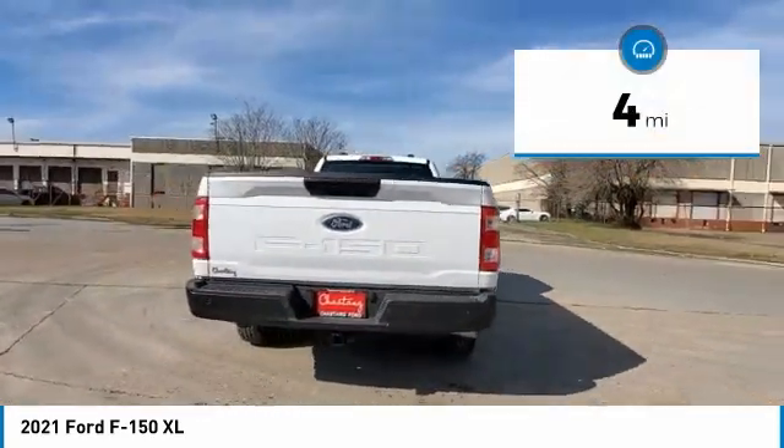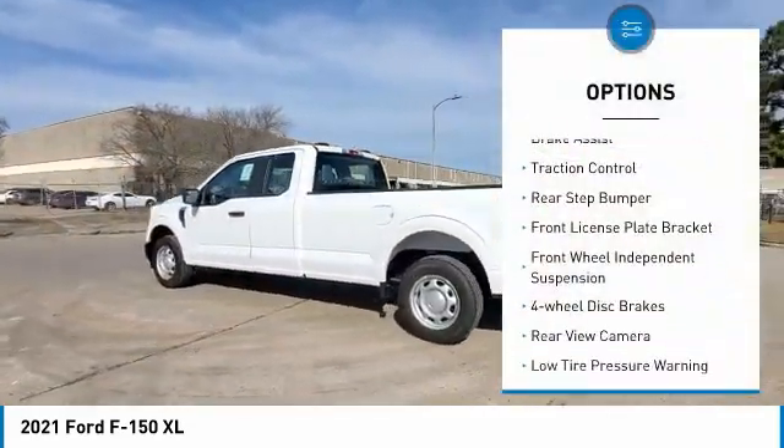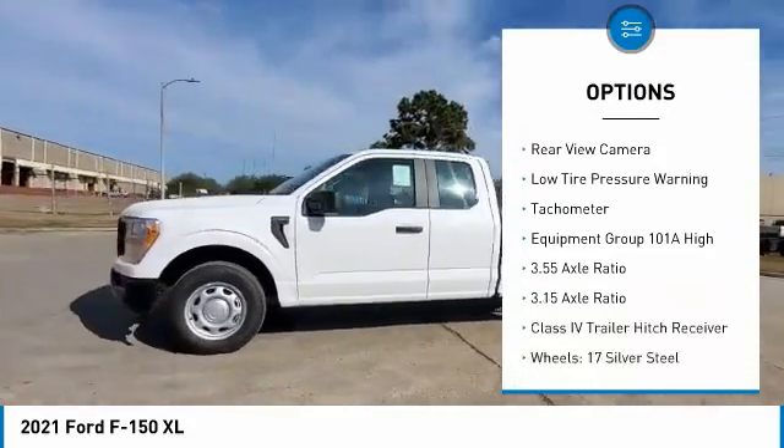This vehicle has less than 100 miles. Here are some of this vehicle's great options: electronic stability control, brake assist, traction control, rear step bumper, front license plate bracket.